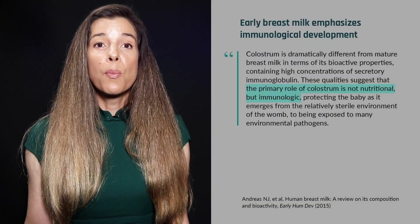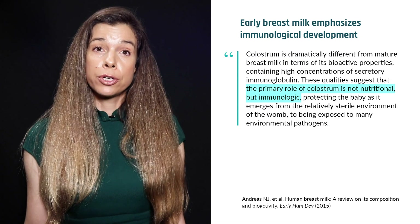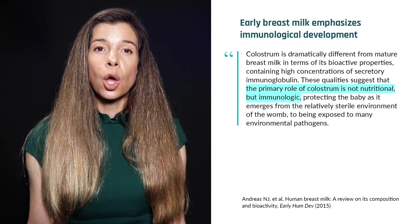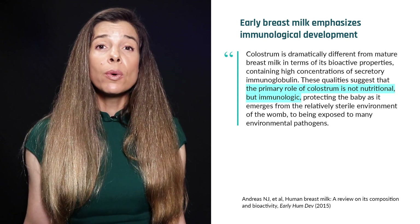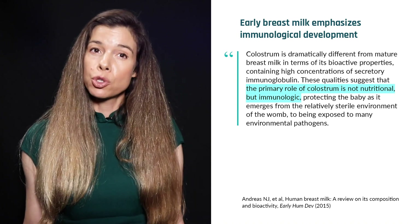Let's start with some of the basics: breast milk production and composition. The first fluid that a mother produces is colostrum, a thick, sticky fluid that typically is yellow, orange, or white in color. Since colostrum contains a slew of immune factors, its primary role is immunological rather than nutritional.